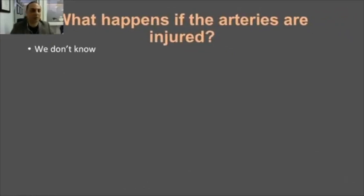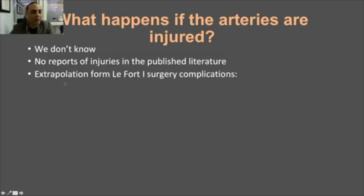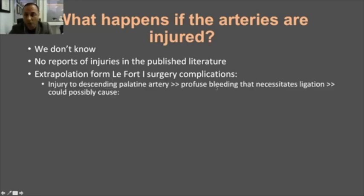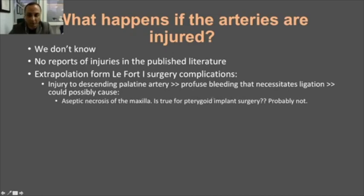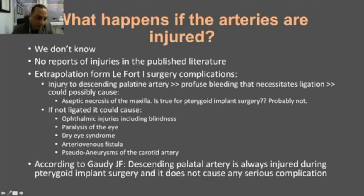What happens if this artery is injured? The honest answer is we don't know — simply because there are no reports of injuries in the published literature. We only have extrapolation from LeFort I surgery, where severing this artery leads to very serious complications: profuse bleeding, necrosis of the maxilla, ophthalmic problems, and dry eye syndrome. Whether these extrapolations apply to implant placement is unknown, but this is the source of the fear.